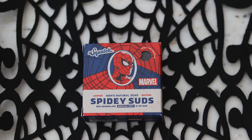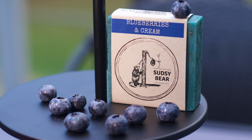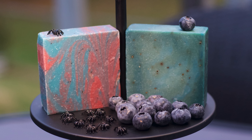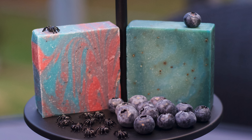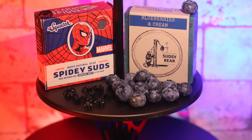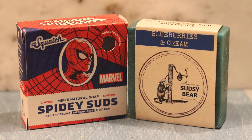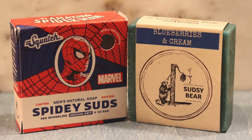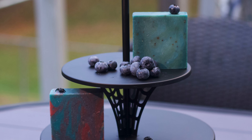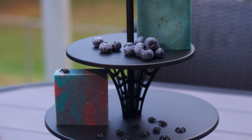I have individual soap guides for both of these bricks, so if you want a more in-depth breakdown of either of these bars, go check those out. In this video, we're going to see which is the superior brick. These may seem like an odd matchup at first glance, but these boys have a lot more in common than you may think. Both are blue, feel very similar to use, and both are rocking berry scents — probably the top two berry-scented bricks Sudsy and Squatch have. So with that, let the battle begin.